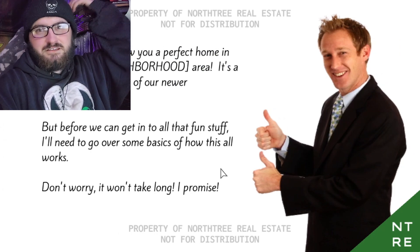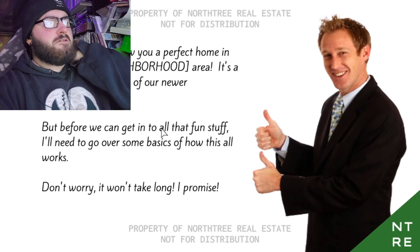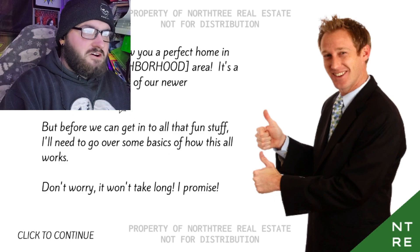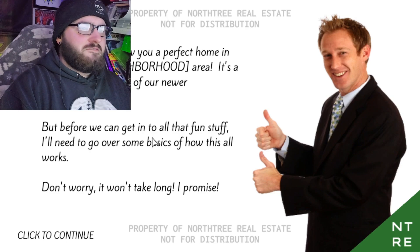I love the guy they got to do this. We're excited to show you a perfect home in your client neighborhood area — a fresh listing from one of our newer developments. Before we get into that fun stuff, I'm going to go over some basics of how it all works. Don't worry, it won't take long, I promise.